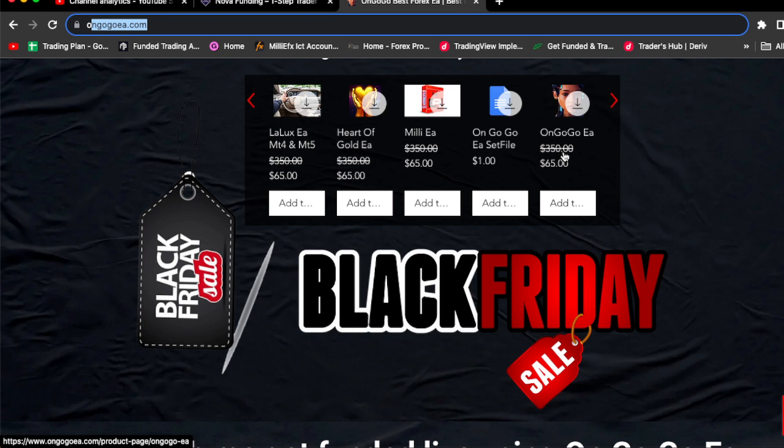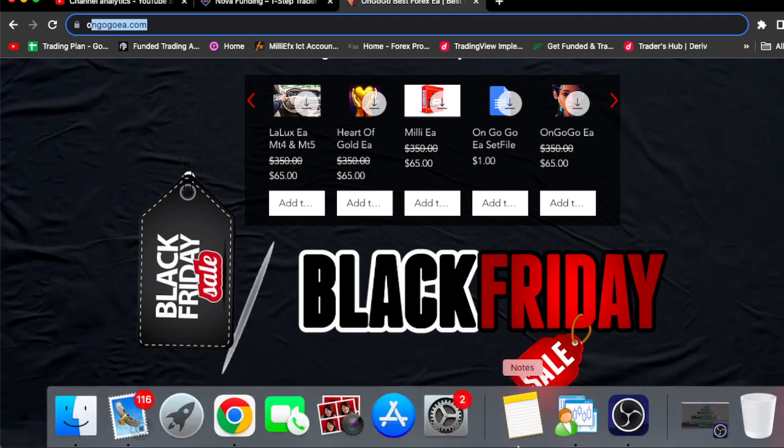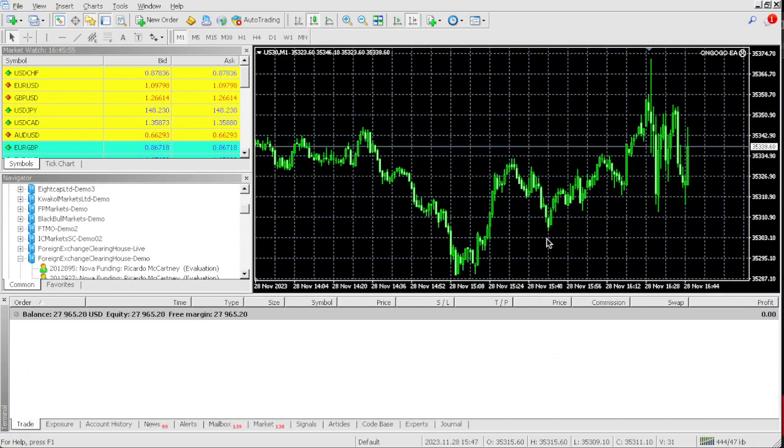$65 divided by 31 days is literally about a dollar and ninety cents a day — not bad at all. Go get the on Google EA. See you on the other side, see you on the winning side. I'm out.